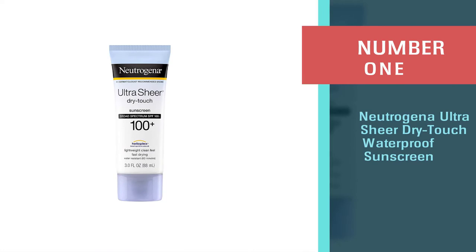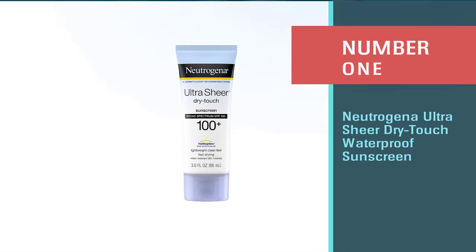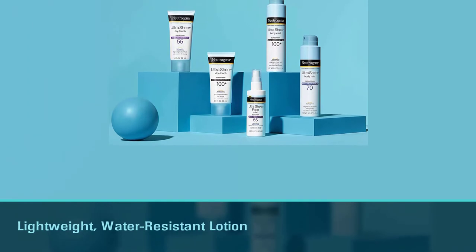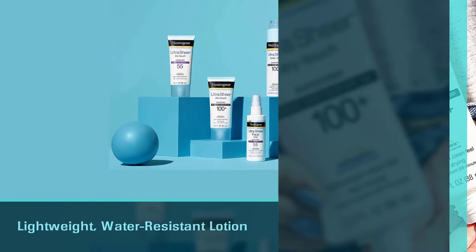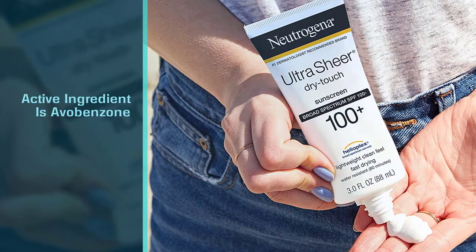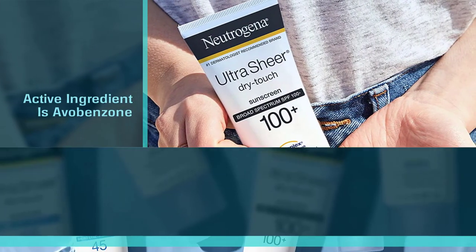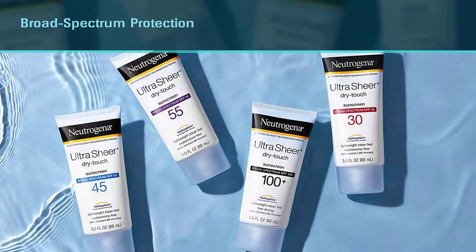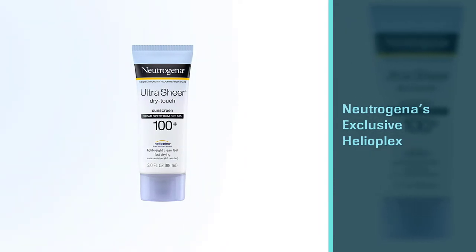Number one, most popular: Neutrogena Ultra Sheer Dry Touch Waterproof Sunscreen. Neutrogena's Ultra Sheer Dry Touch sunscreen is a lightweight, water-resistant lotion with an SPF of 100 plus. The active ingredient is avobenzone, which offers broad spectrum protection against the signs of aging, sunburn, and skin cancer. The formula also includes Neutrogena's exclusive Helioplex for maximum protection.